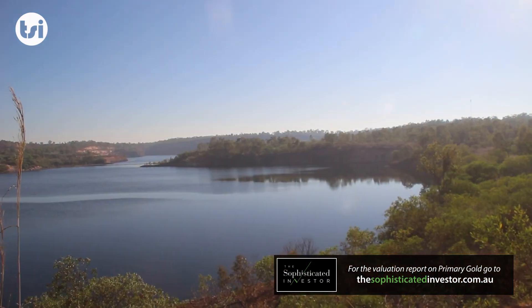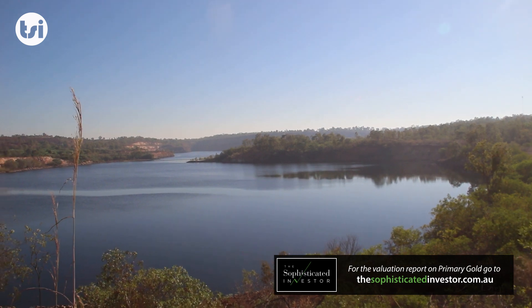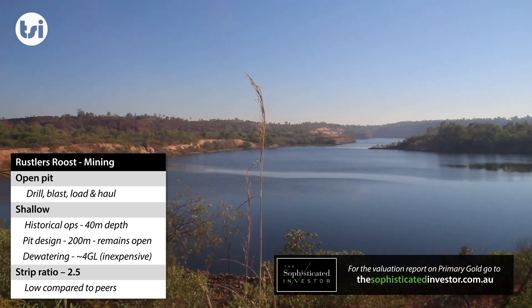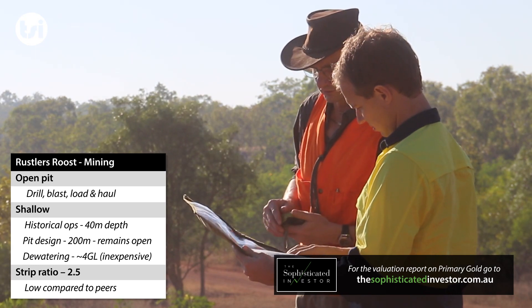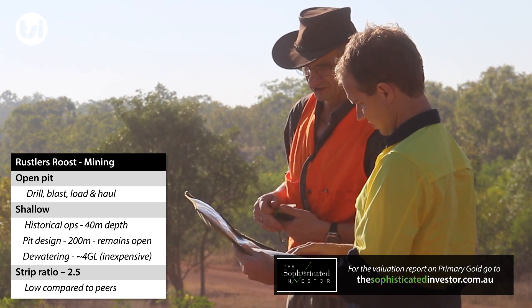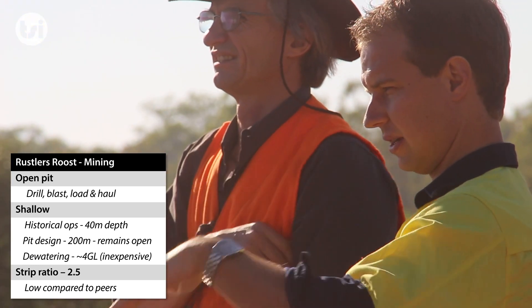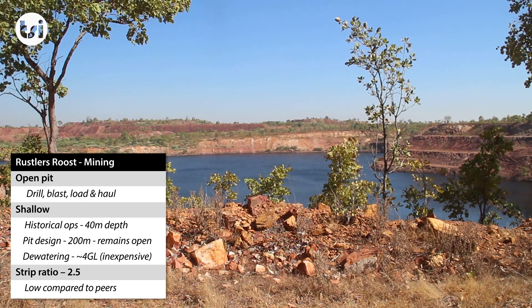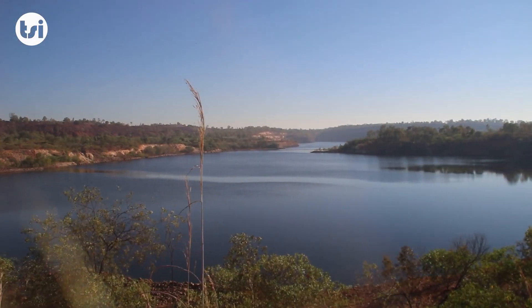Mining at Rustler's Roost will be via a typical open pit method, which involves drill and blast, load and haul. The historical operation was mined to a depth of between 40 to 50 meters. Gold mineralization starts from the bottom of the pit, meaning limited pre-strip may be required when production recommences.